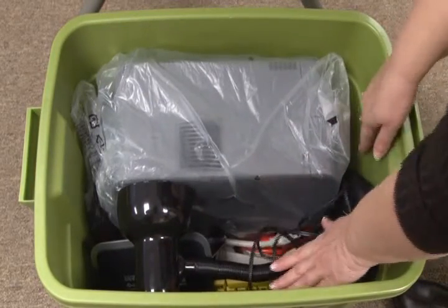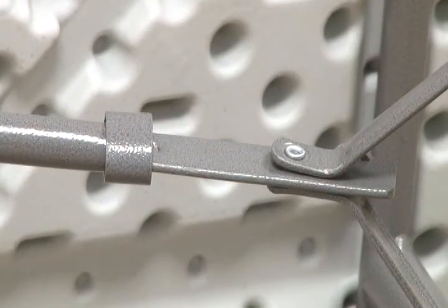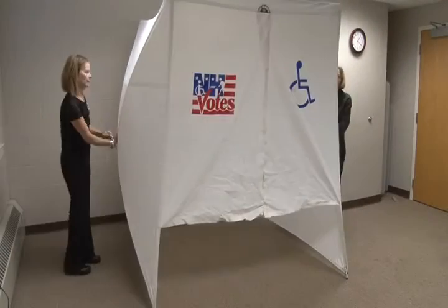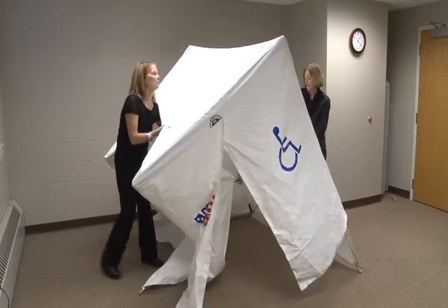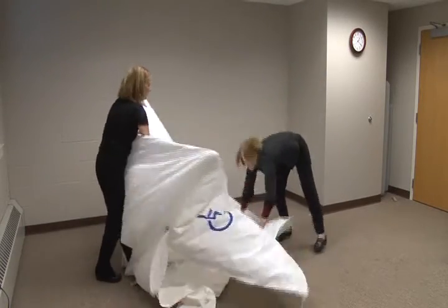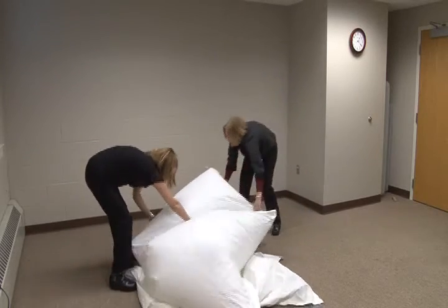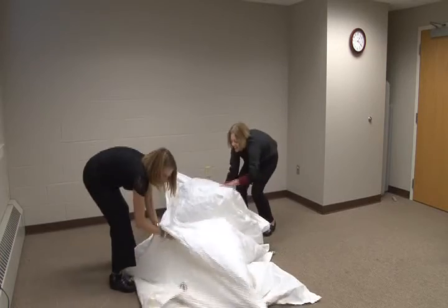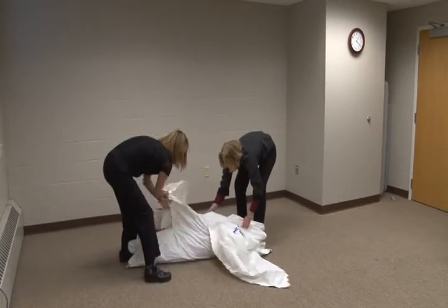The table legs can be snapped back into the storage position once the locking devices are moved up and out of the way. The accessible voting booth is made ready for storage by pushing in on the center of each side until the fiberglass rods disengage and the booth collapses. Once collapsed, align all of the rods and slip the nylon sleeve back over the booth.